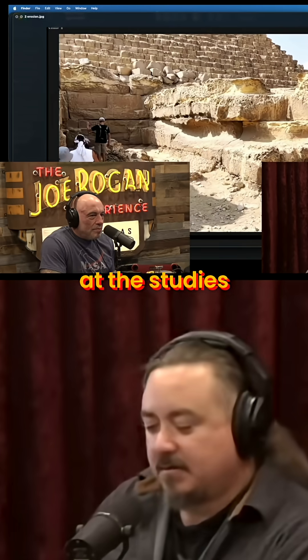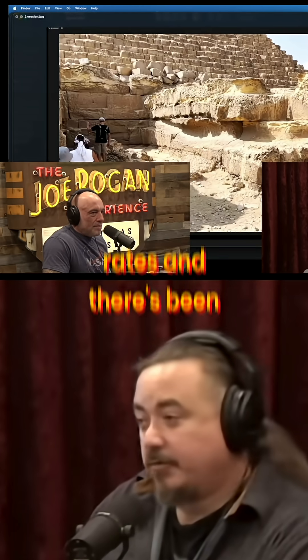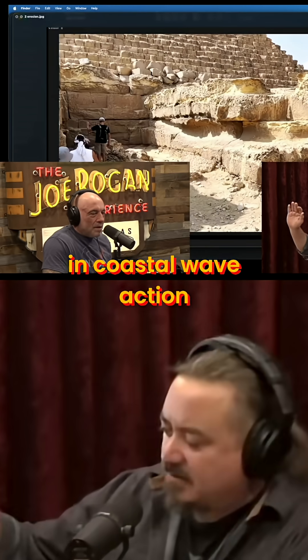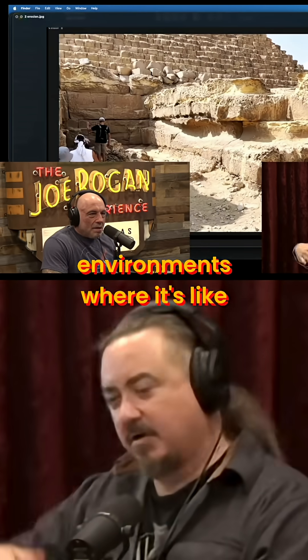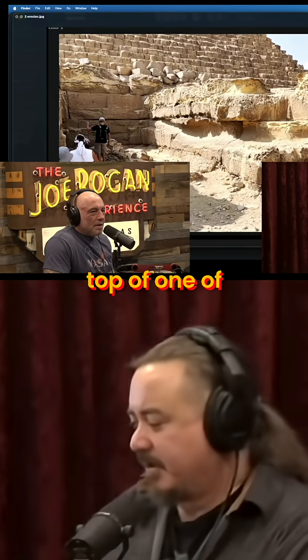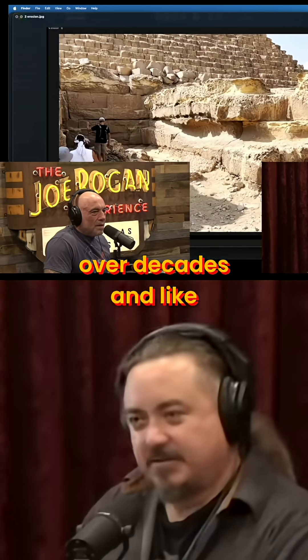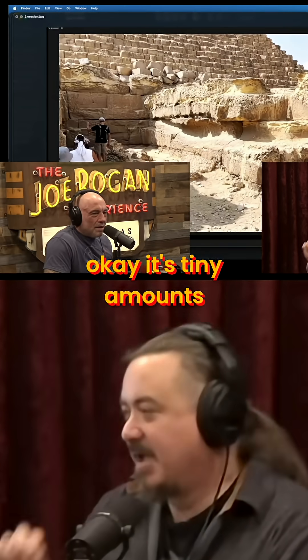If you look at the studies that have been done into limestone erosion rates — and there's been several — they've studied them in coastal wave action environments where it's getting battered by waves, they put them in rivers, they put limestone cubes on top of one of the governmental buildings in DC and left it there and studied it over decades. It's tiny amounts.